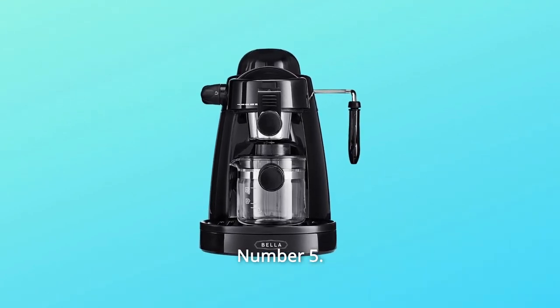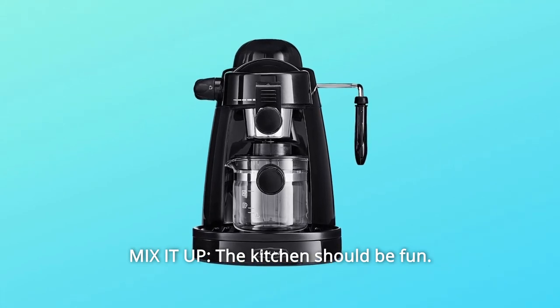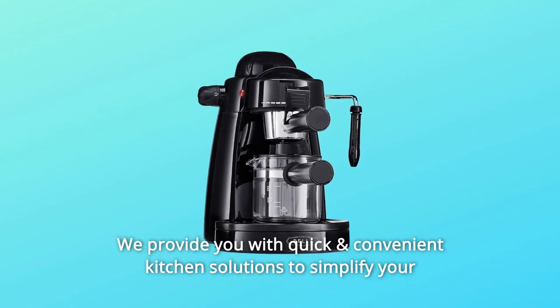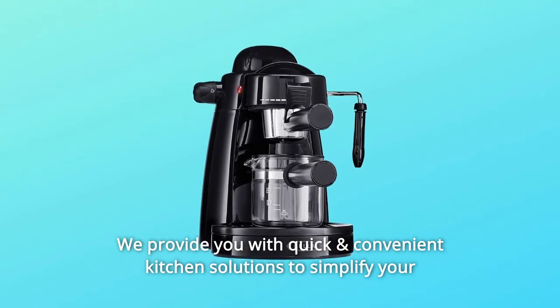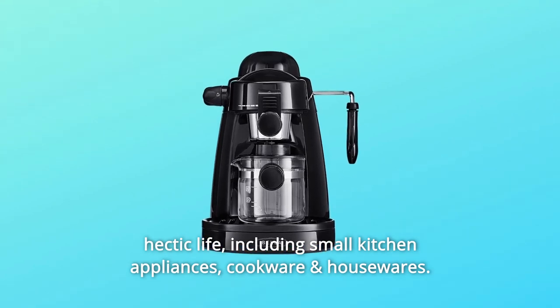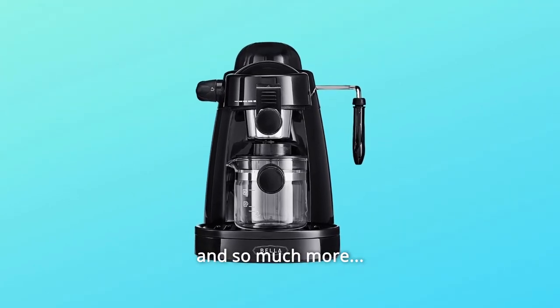Number 5: Mix It Up. The kitchen should be fun — with Bella, it can be. We provide you with quick and convenient kitchen solutions to simplify your hectic life, including small kitchen appliances, cookware and housewares, and so much more.